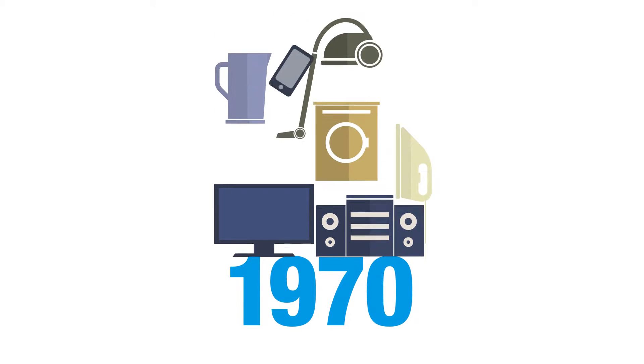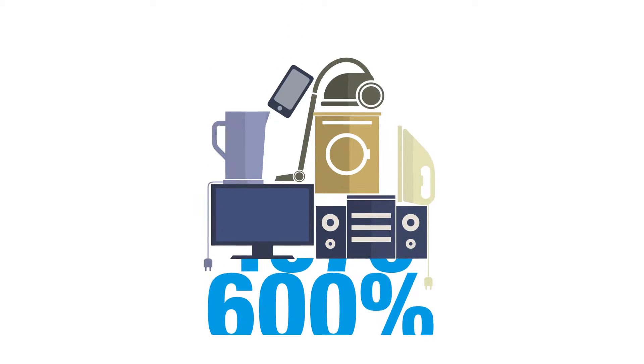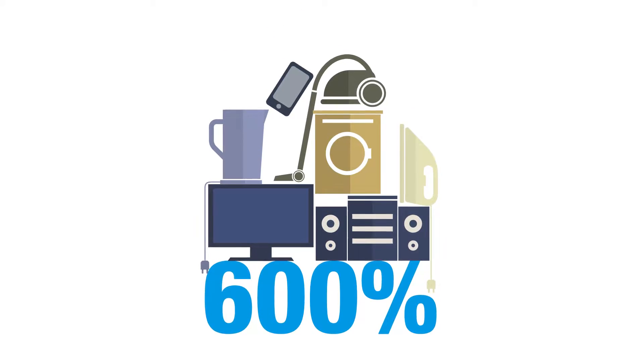Energy is critical to our modern lives. Since 1970, the number of electronic goods has tripled, contributing to a 600% increase in energy consumption.